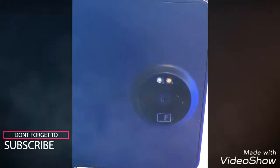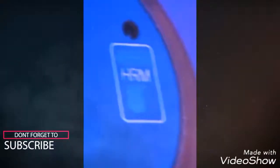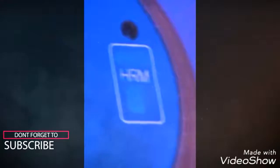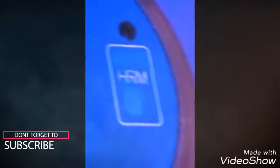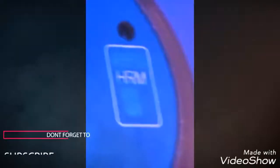It is believed to feature Carl Zeiss optics. The prototypes also have a small rectangle with 'HRM' written on it, and we are guessing this is a heart rate monitor.